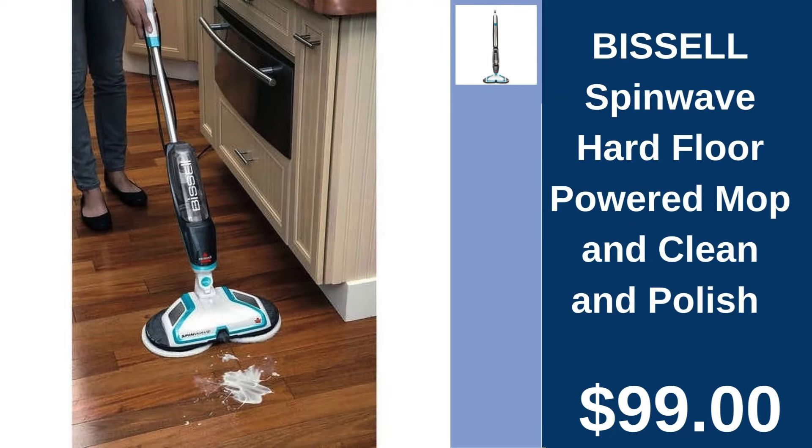Bizzle SpinWave Hard Floor Mop, $99.00. Achieve spotless floors with Bizzle's SpinWave Powered Mop, perfect for cleaning and polishing hard surfaces.